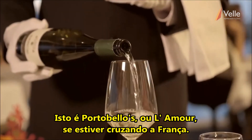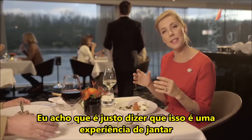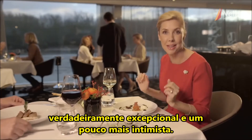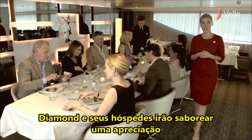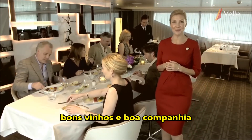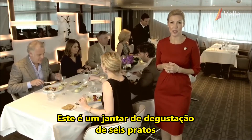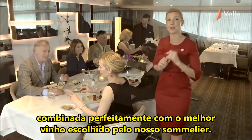This is Portobello's, or L'Amour if you're cruising through France. It's a truly exceptional and slightly more intimate dining experience. Diamond Deck guests will savour an appreciation for fine food, beautiful wine and good company at Table La Rive. This is a six-course degustation dinner created by our world-class chefs and matched perfectly with the best wine from our sommelier.